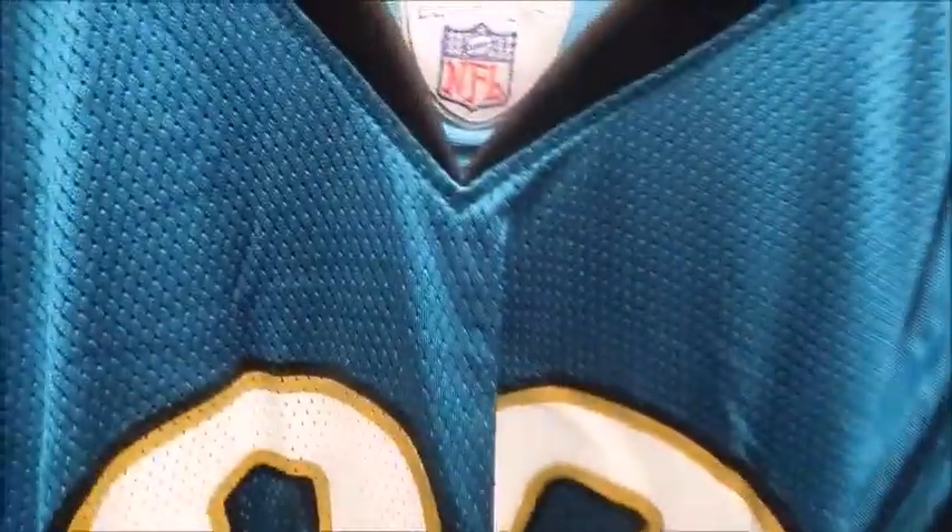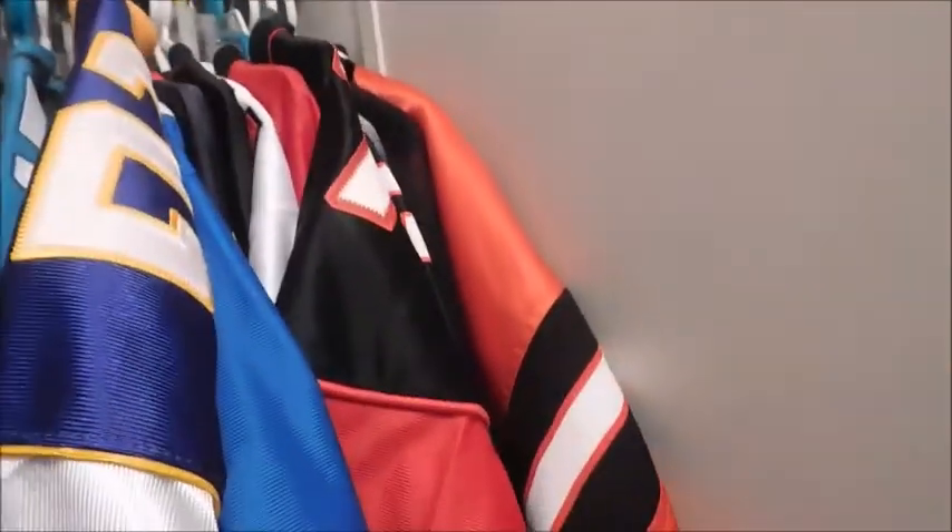My arms are gonna be getting a workout today holding these cameras. But this is number 89 — there's the NFL Equipment and the Reebok logo. This is Mercedes Lewis, what a hell of a tight end for us. I definitely miss him, dude's a hell of a tight end. Hopefully Tebow ends up working out as a tight end.